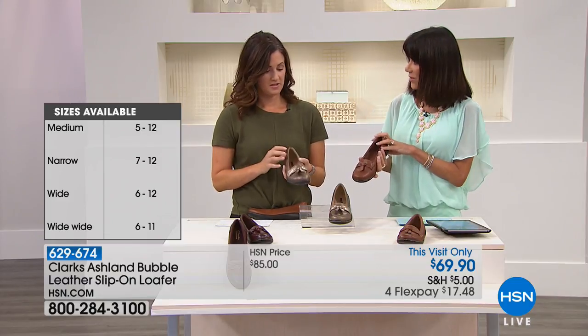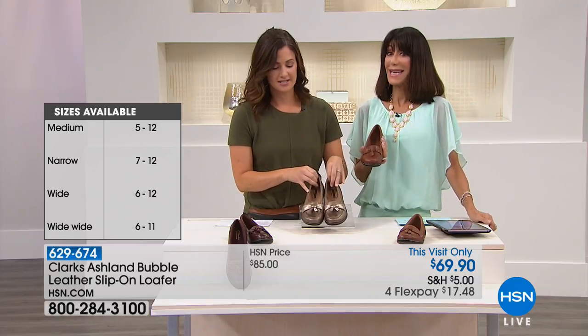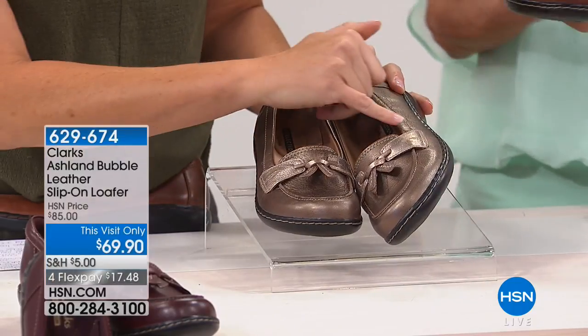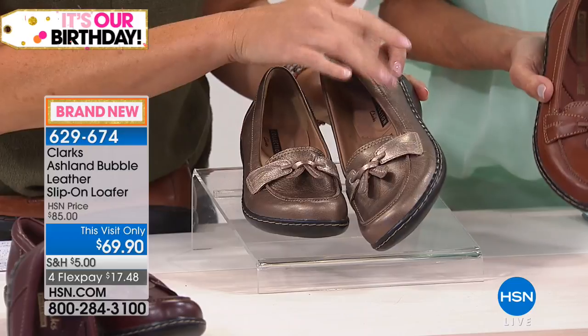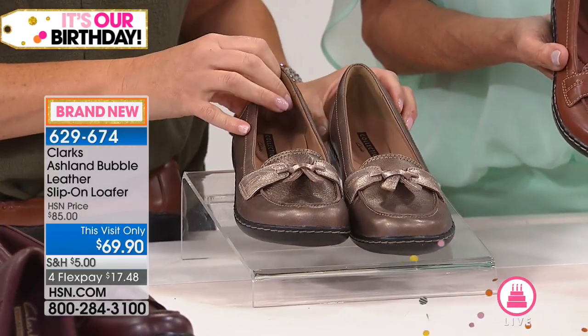Do you want to go through the colors? We're calling this one metallic multi. It's got a little bit of lighter pewter and a darker, almost bronzy tone. So you have a subtle contrast, but beautiful nonetheless.